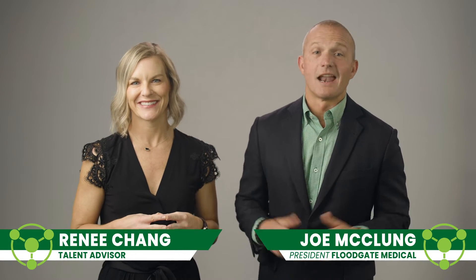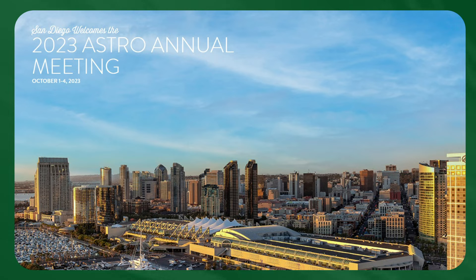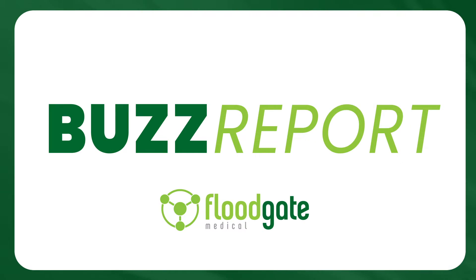Hi, I'm Renee Chang and I'm Joan McClough, and we just got back from the 65th Annual American Society of Radiation Oncology Conference in beautiful San Diego, and we're here to tell you what all the buzz is about.